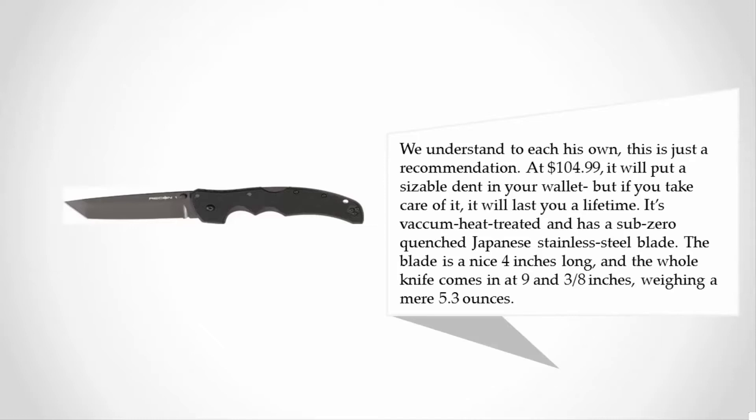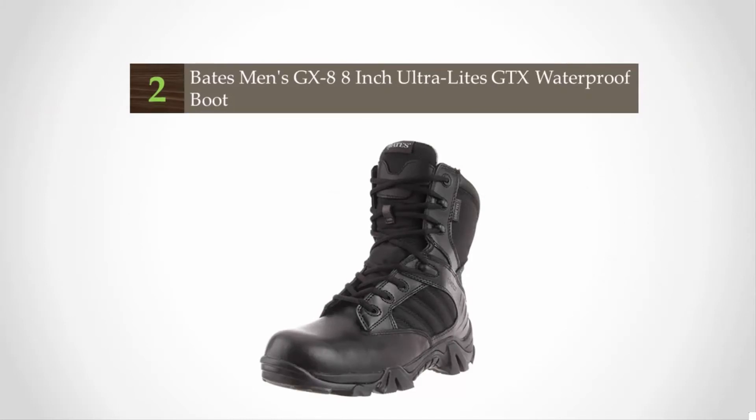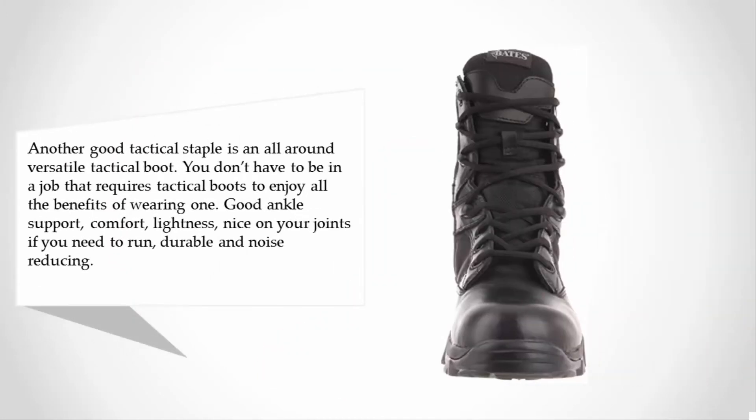At number 2, another good tactical staple is an all-around versatile tactical boot. You don't have to be in a job that requires tactical boots to enjoy all the benefits of wearing one: good ankle support, comfort, lightness, easy on your joints if you need to run, durable, and noise reducing.